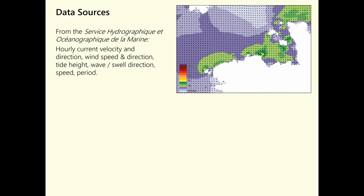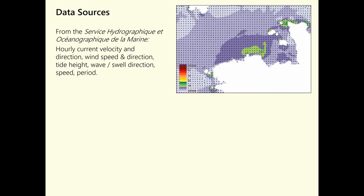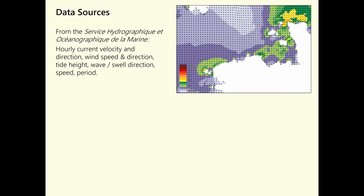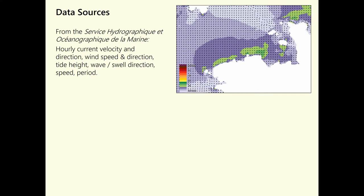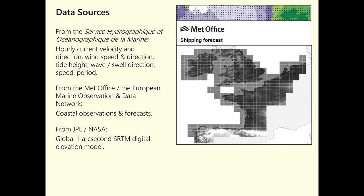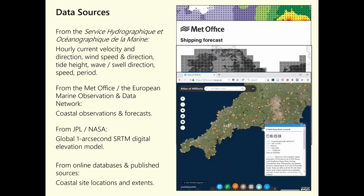Moving on to data sources: most of my environmental data comes from the French Hydrographic and Oceanographic Naval Service. I have hourly current velocity and direction, wind speed and direction, tide height, wave and swell direction, speed, and period data for the English Channel. I've also been logging the shipping forecast because it has visibility forecasts, which are an input into my model. I have terrain datasets using the NASA SRTM one-second data. For archaeological sources, I have resources like the Hillforts Atlas, government cultural heritage datasets, and I'm digitizing gazetteers and traditional resources.